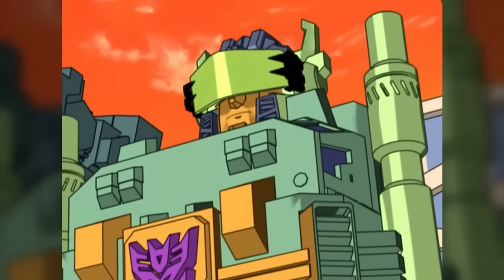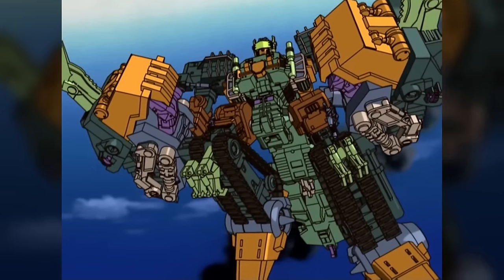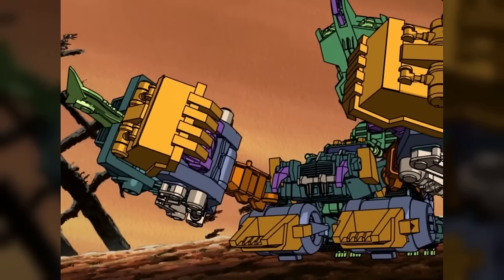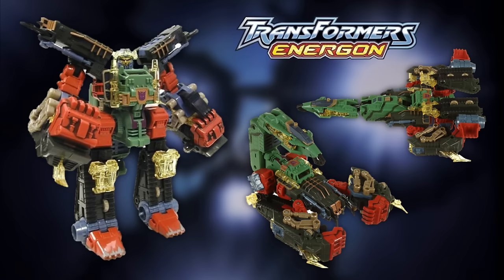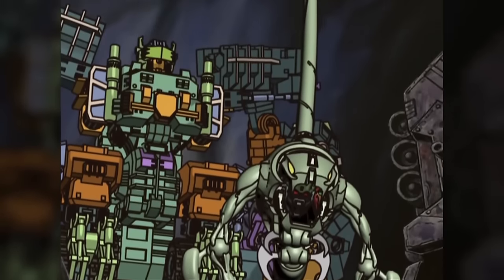Let's talk about the Transformers Energon Scorponok — we have the Superlink mode and the original Hasbro toy. I just don't like this design; there's so much about it that is just off. I don't like the proportions. The strengths really rely on its vehicle modes — I like the Scorponok mode and the jet mode — but everything else I've found hideous, and the animation in the show didn't help.